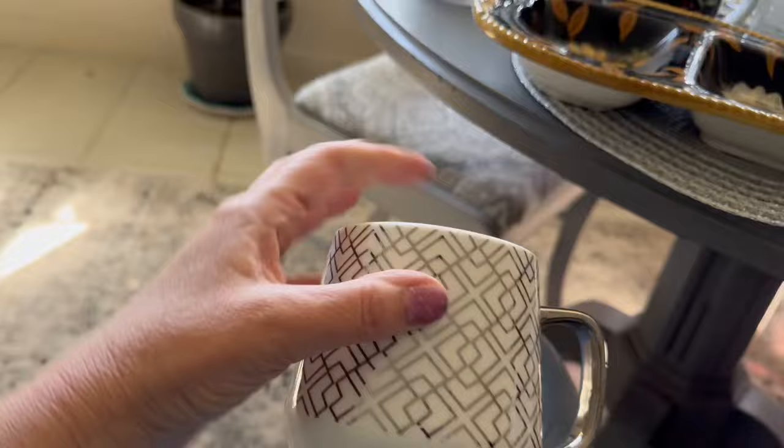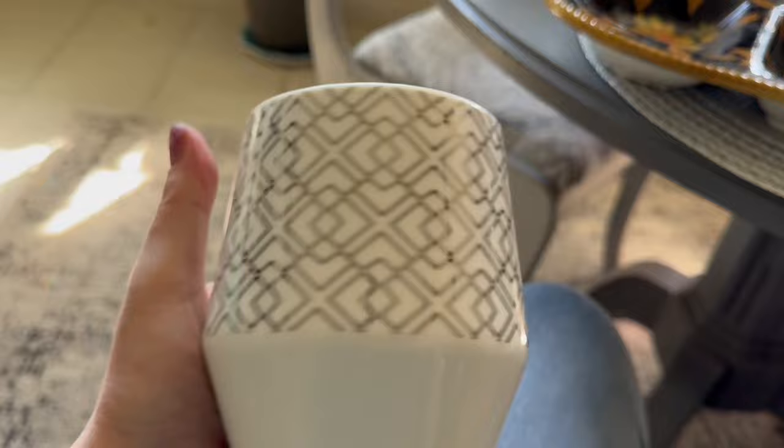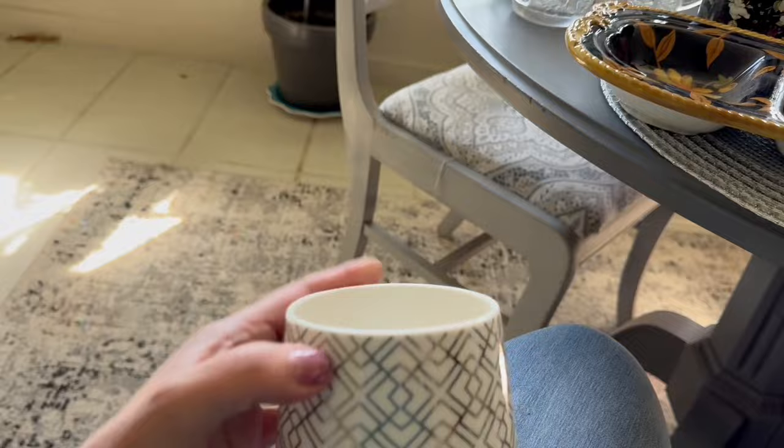I got this Edible Arrangements mug. It's big, it's heavy, it's a nice mug, and the comps were looking good on that. So I picked this one up. I paid $2.99 — I paid up a little for this one, a dollar more.